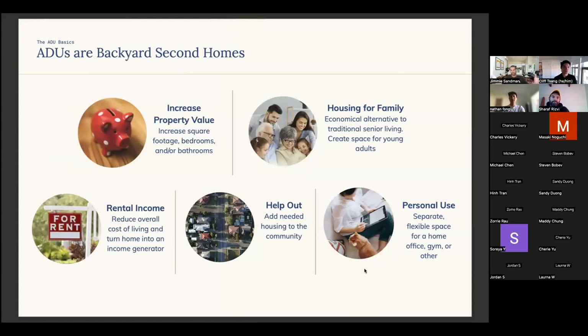ADUs — accessory dwelling units — are often called backyard homes, granny flats, or second dwellings. A key point: in order to build and permit an ADU, you need a primary dwelling unit, so there must be an existing home. They're largely used for rental income or housing family — those two buckets are the biggest and most likely to move forward. If a homeowner is looking to build an ADU for a home office or gym, that's a nice-to-have and lower likelihood. Regardless of use case, you will get an increase in property value.